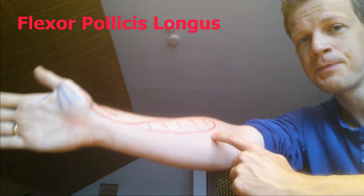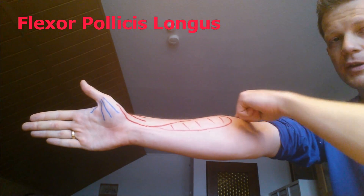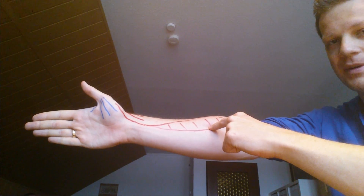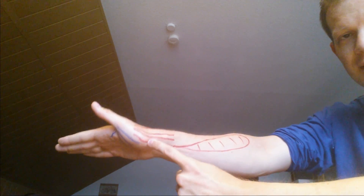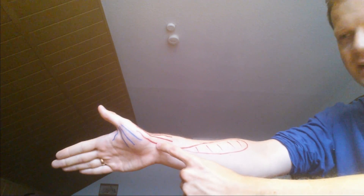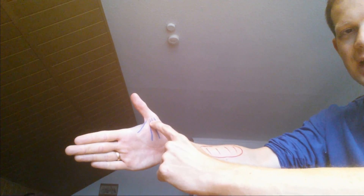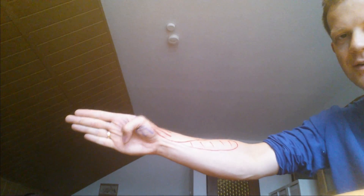The only one I haven't talked about yet is the flexor pollicis longus, the long one. It comes from up here — if you extend your hand, shortly below the brachioradialis, right there, is the long flexor of your thumb. It goes right up into the joint, and that's where it connects. If you contract the muscle, it flexes the thumb really hard.